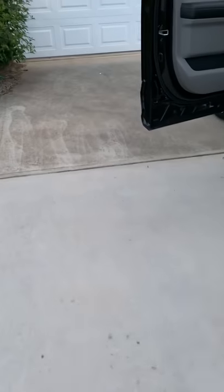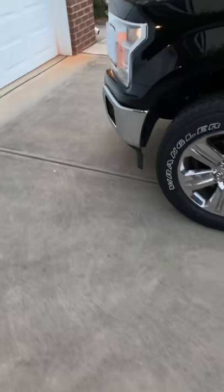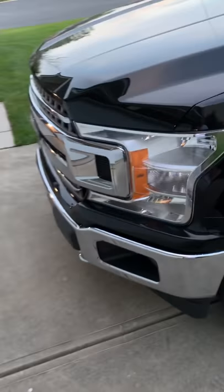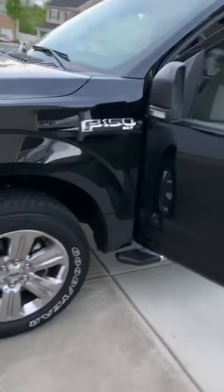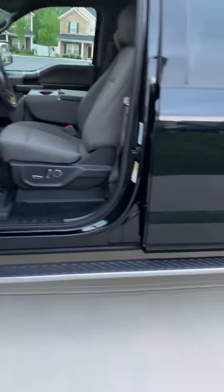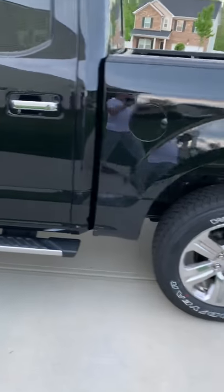Or an EcoBoost — whatever the case. But a 5.0-liter does not have a supercharger and it does not have a turbo, so I'm wondering why this has such a high-pitched whistle that is literally ear-piercing. Drive through a drive-through or a parking lot close to a building and it will embarrass you.